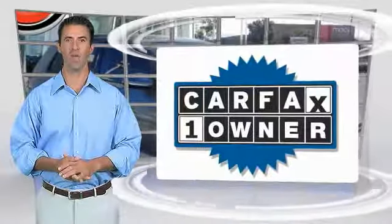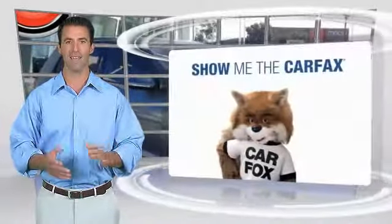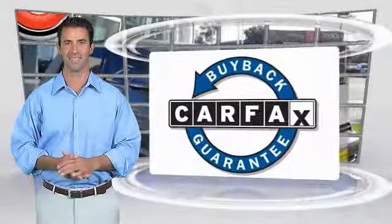This is a one-owner vehicle with the Carfax Vehicle History Report. Be sure to find a complimentary copy of this report online or contact the dealership. This vehicle qualifies for the Carfax Buy Back Guarantee. Be sure to ask your dealer for details.